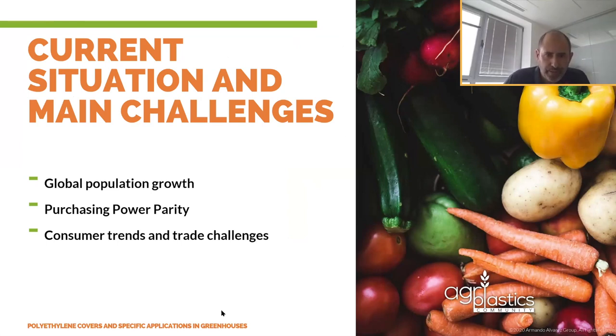Why do we think that intensive or protective horticulture will play a definitive role in the next 30 years? Global population growth is one reason: the world population has been constantly increasing, and according to current estimates there are likely to be around 8.5 billion people on earth within little more than a decade, and almost 10 billion people by 2050. The FAO estimates that agriculture will have to produce 50 percent more by 2050 in order to meet food demand.